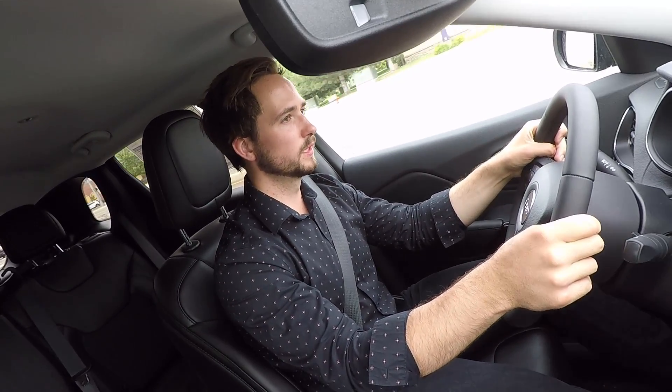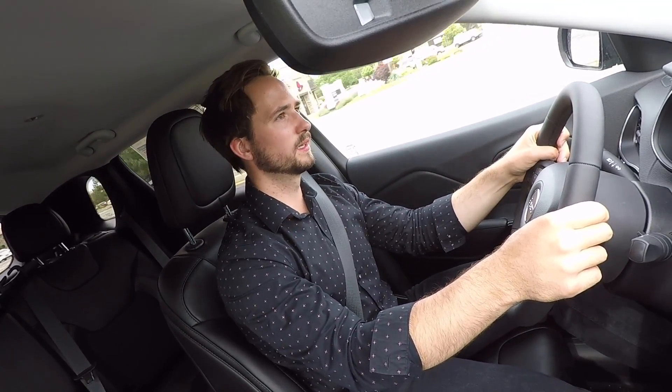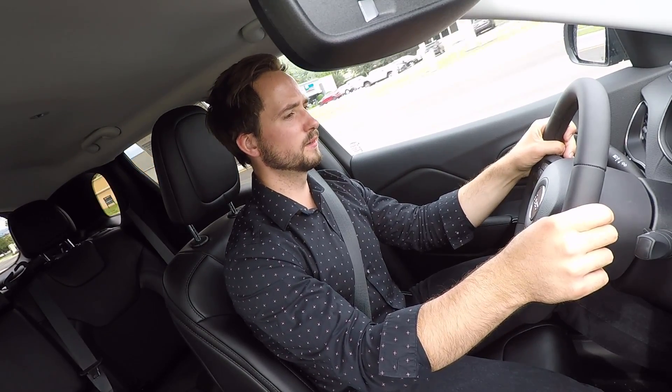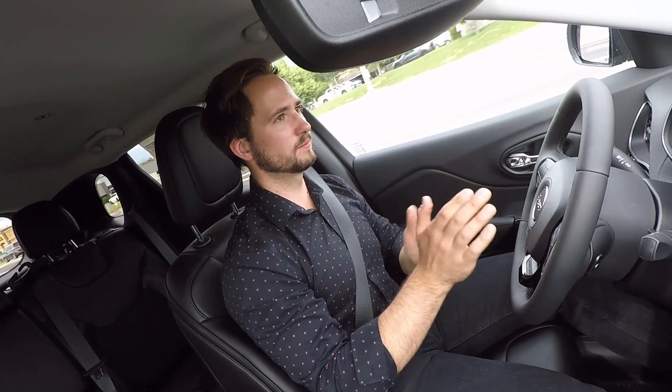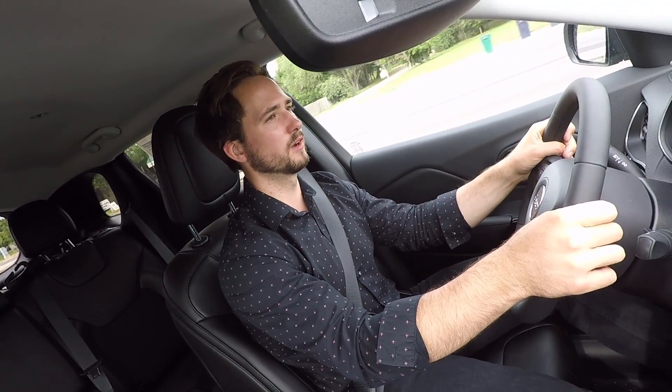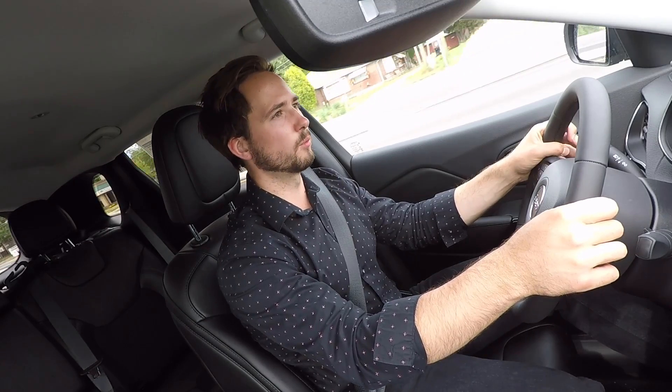The transmission took a second to gear down — not sure if I put my foot on the throttle awkwardly, but it just took a moment. Other than that it accelerates very well. In an SUV this small I don't really feel the need for more power.